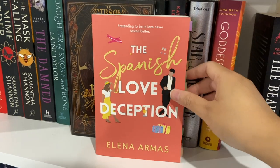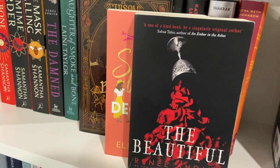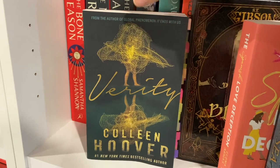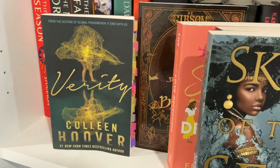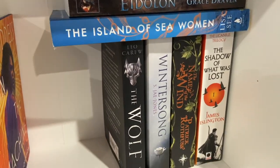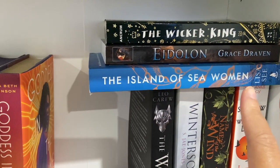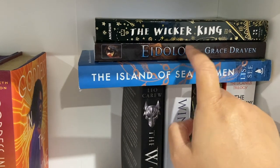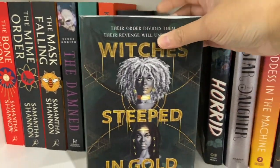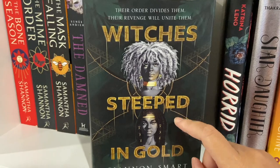I've read The Beautiful, Skin of the Sea — another fantastic fantasy book — and Colleen Hoover's Verity. I've also read Sally Rooney's Normal People. So I've read a lot of these books on these shelves. The rest I still haven't read, which I really need to get around to — I've read the first book but not the second. Witches Steeped in Gold is one I'm really dying to get to, because I've heard some really good things about it.